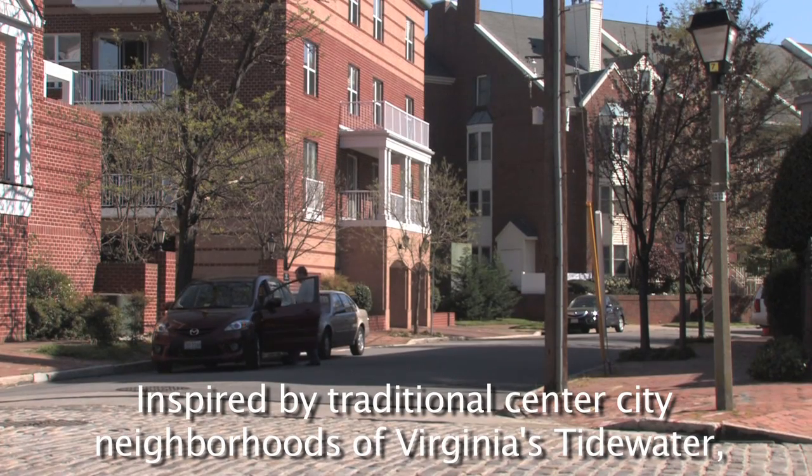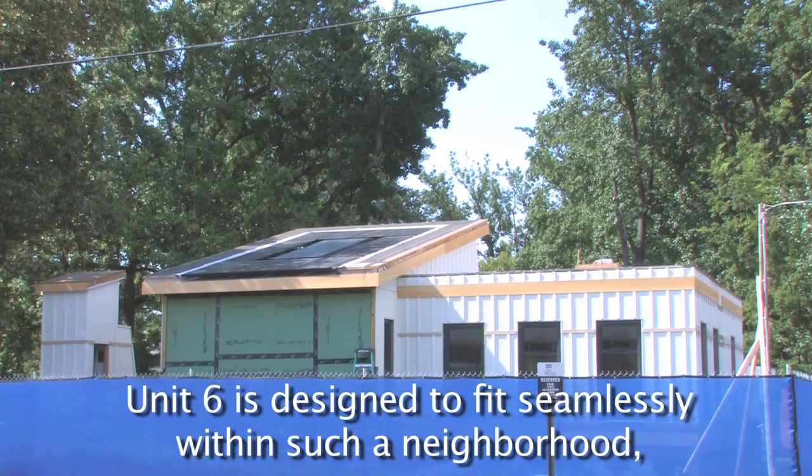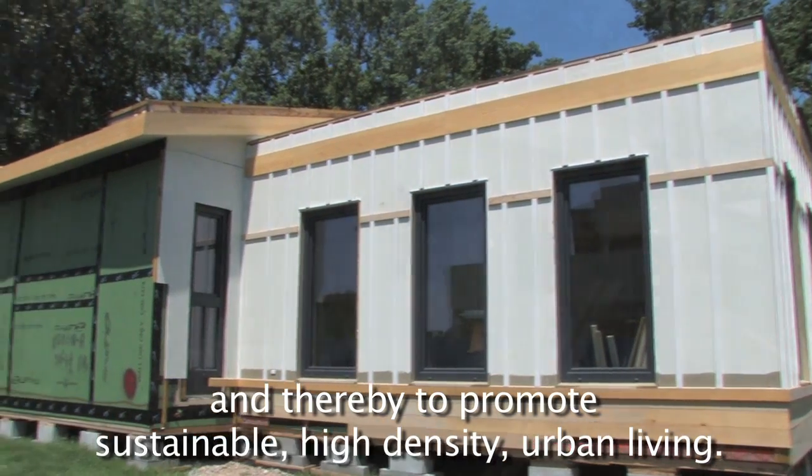Inspired by traditional center city neighborhoods of Virginia's Tidewater, Unit 6 is designed to fit seamlessly within such a neighborhood, and thereby to promote sustainable, high-density urban living.